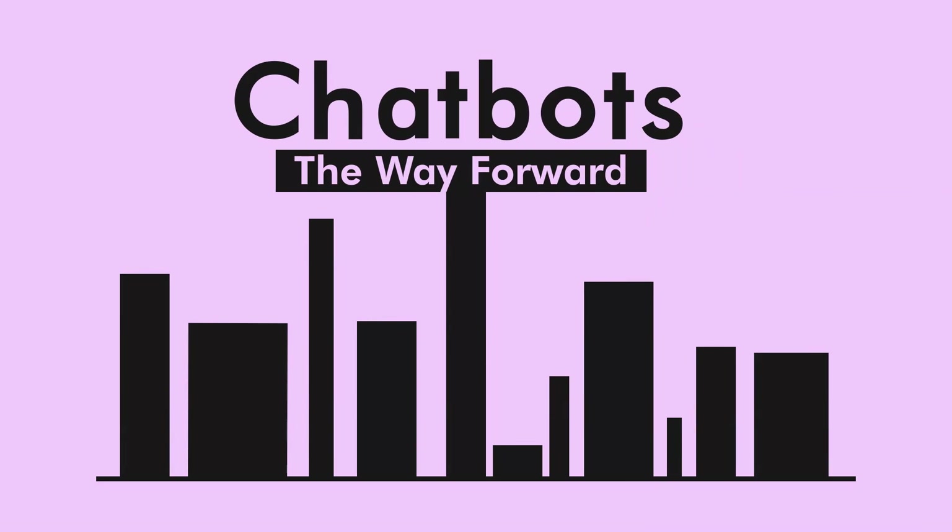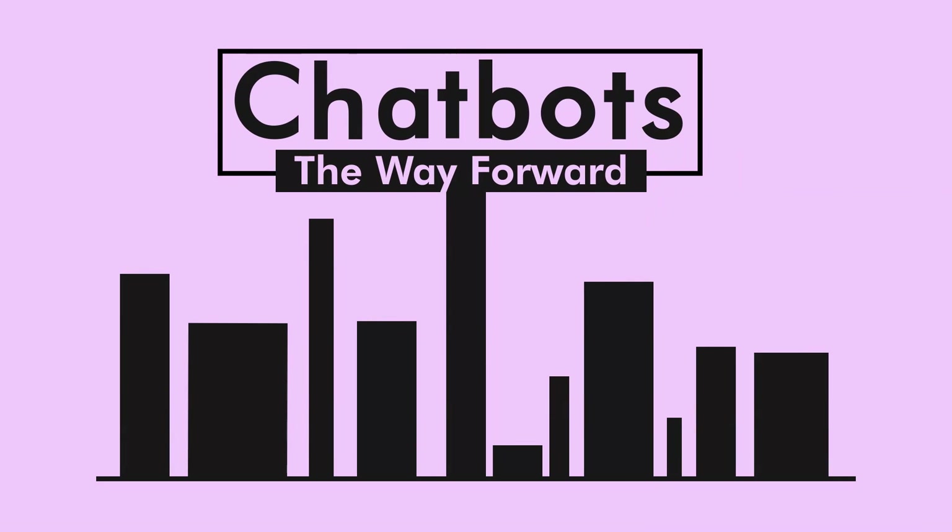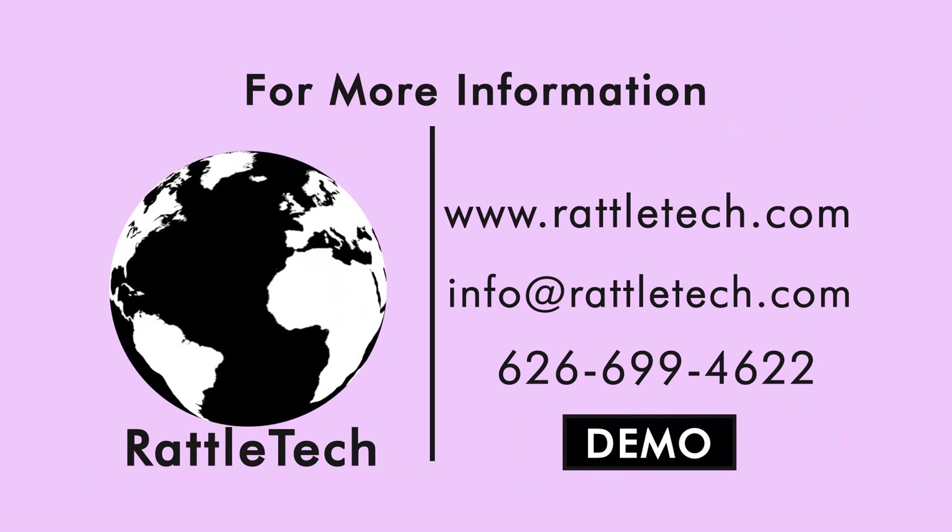Chatbots are the way forward for organizations. Contact us now for more information or a demo.